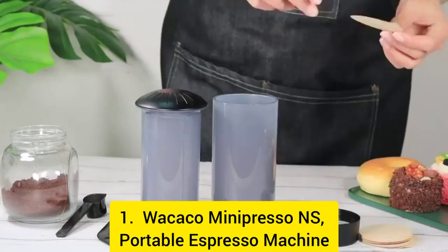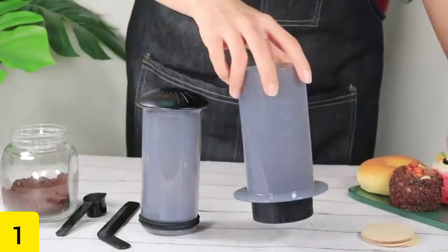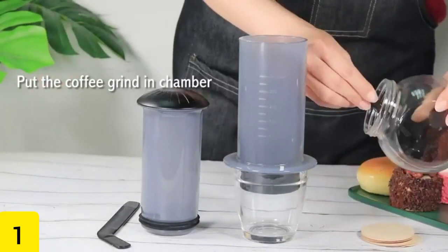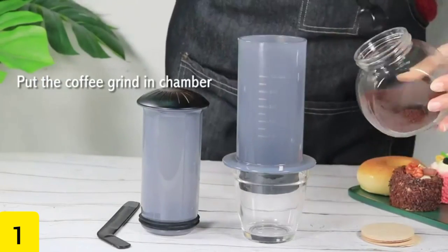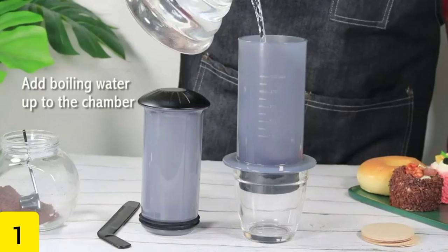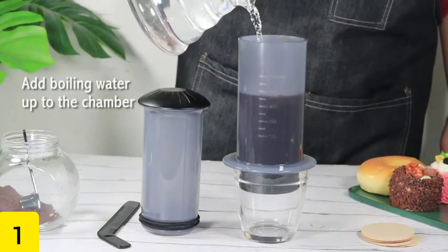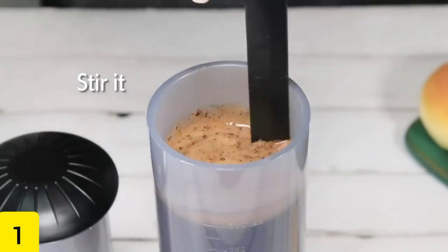Number 1: Wakako Mini Presso NS Portable Espresso Machine. On the run with your espresso? You'll want to acquire the Wakako Mini Presso NS Portable Espresso Machine for yourself, since it's so ingenious. The price has been reduced to $55 from $60. It must be operated manually and does not require the use of electricity. After adding some hot water and a coffee capsule, it is ready to use immediately.